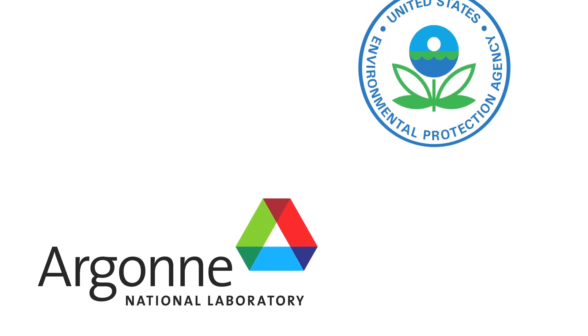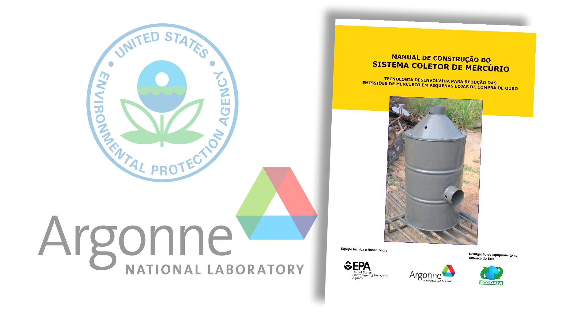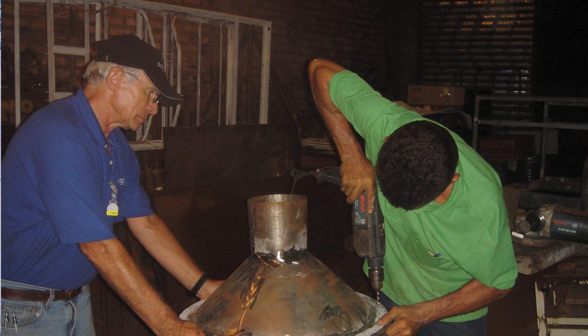Working with EPA experts, engineers at Argonne National Laboratory designed the Mercury Capture System, or MCS. Local metal shop workers build the systems in several cities in Brazil and Peru, and they come out between $450 and $500. Of course, that depends on the price of local materials, but these are very easily available materials.